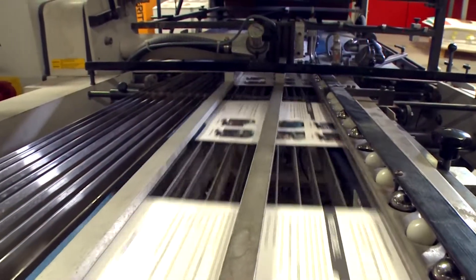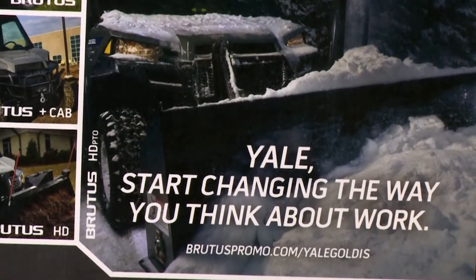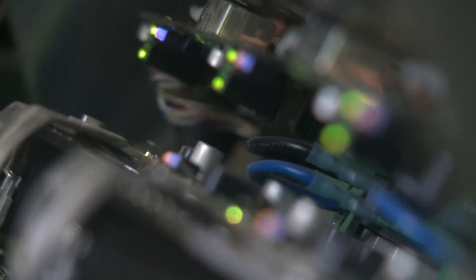The educational, transactional, and promotional communications you deliver through the mail stream must break through the clutter of other messages. Your mailer must have excellent print quality, be printed quickly and efficiently on the media your client demands, and it must be driven by economic value. This is the value of HP high-speed inkjet technology.